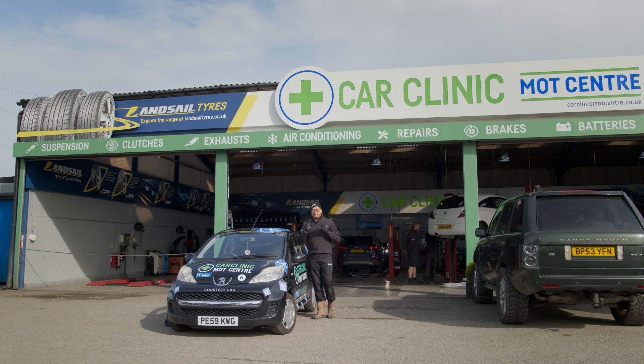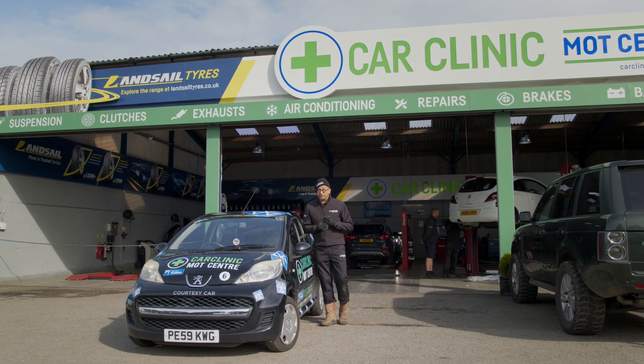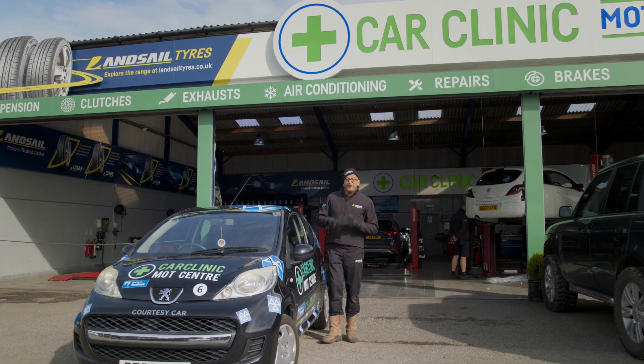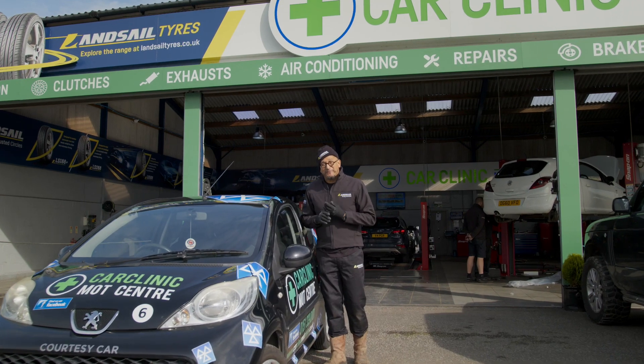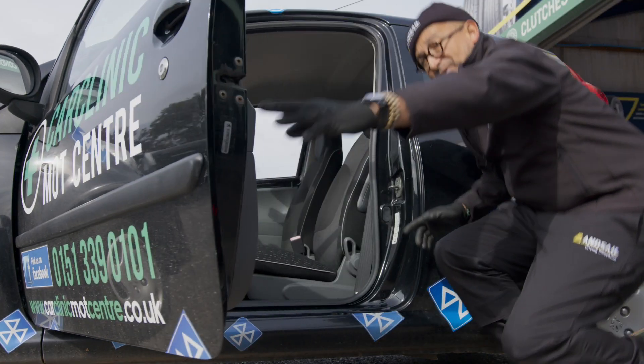You should check your tire pressures a minimum of once a month, whether your car has a tire pressure monitoring system or not. Always set them to the car manufacturer's specifications, which can be found in the handbook, behind the fuel filler cap, or on the door shut.